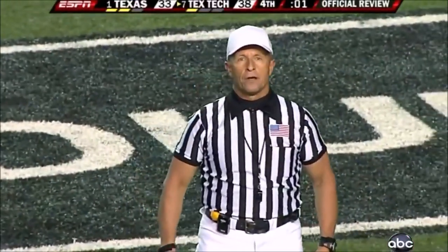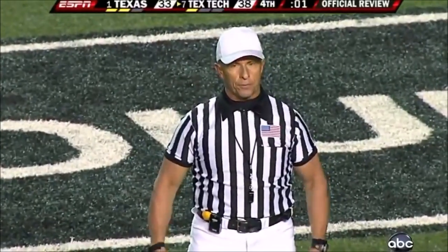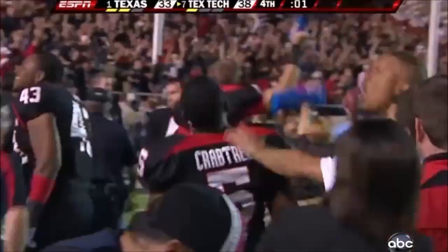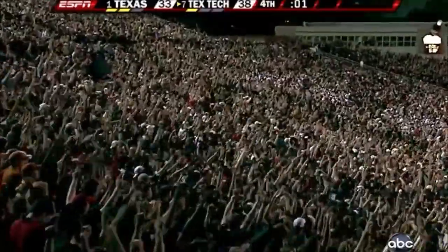After further review, the ruling on the field is confirmed — it's a touchdown! And they're going to storm the field again.